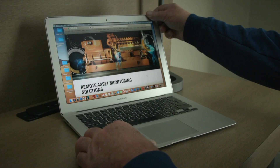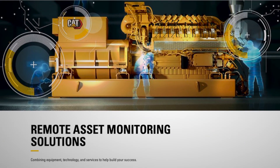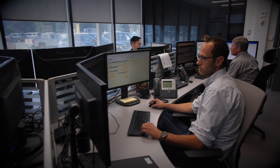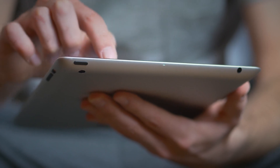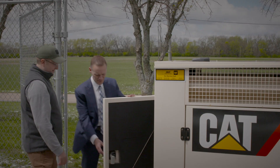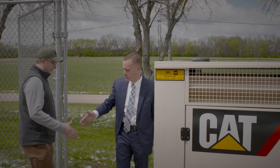Shawnee Heights chose remote asset monitoring because it gives us the ability to monitor the generator from any type of device from any location, which is something that impacted our decision to go with Caterpillar. Remote asset monitoring gives the customer and Foley Equipment multiple things that we can look at. We can help prevent failure. The customer can make sure their generator is running on their weekly run time even if they don't see it, because it records all that.